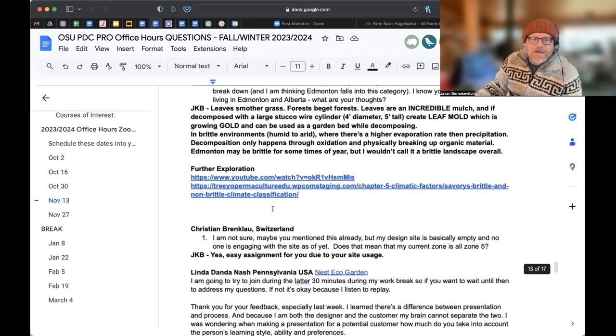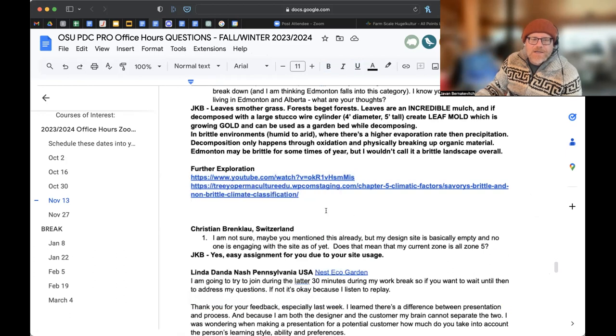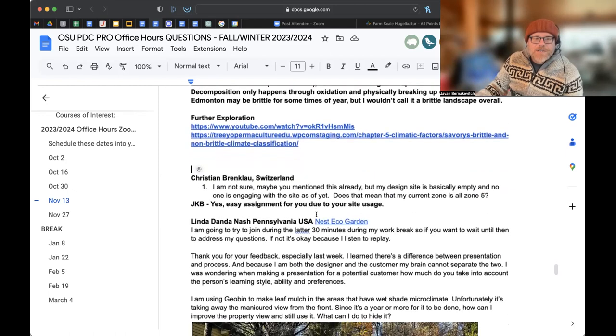There's an Alan Savory video about understanding the brittleness scale. He's been vague on the exact moment it goes from brittle to non-brittle. It's more an understanding that in humid environments evapotranspiration doesn't overtake precipitation, so there's always ample moisture. In arid environments evapotranspiration is greater than precipitation. In those arid environments we really focus on organic matter in the soil, usually using animals and having more cycling of nutrients.